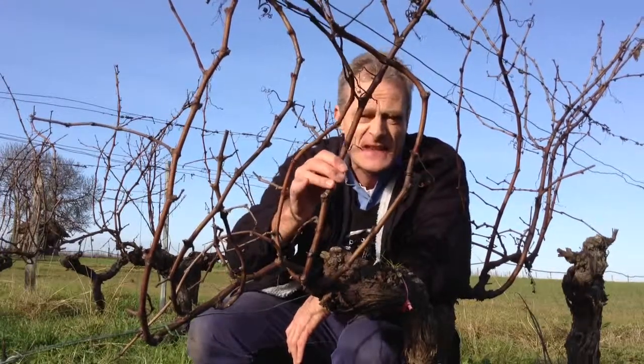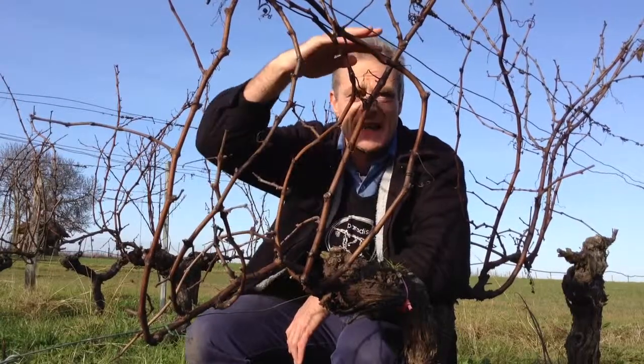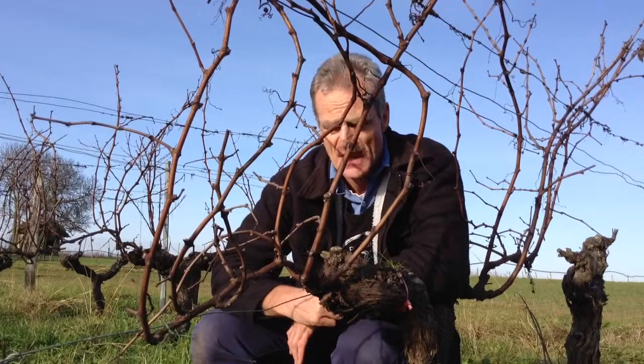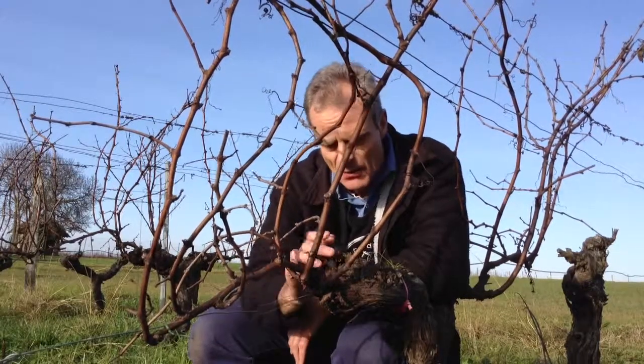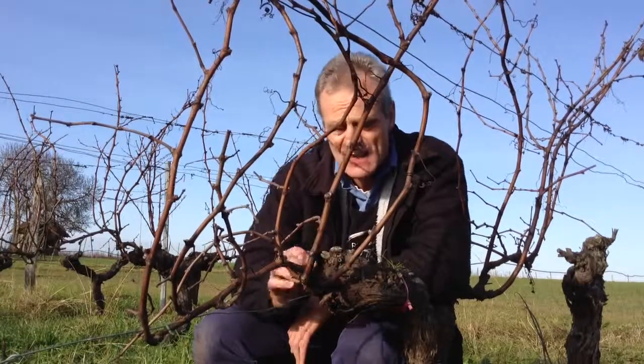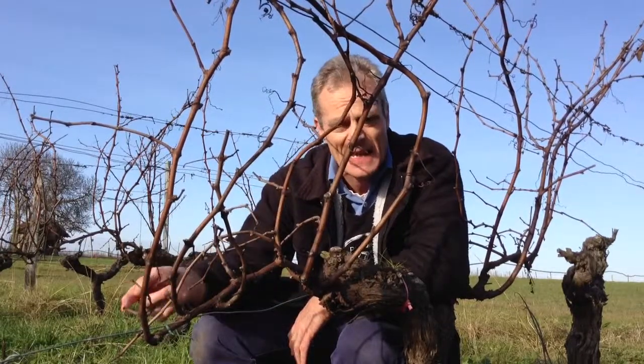Set up for next year, this will probably be the horizontal branch that will be cut at the right angle and laid down. Then there needs to be a branch to get ready for the following year, which will probably be this one or this one, cut at about the first bud — so as it grows another shoot, that'll be laid down the following year.